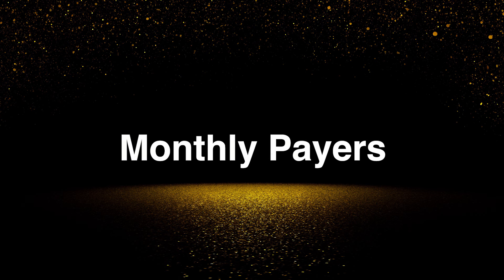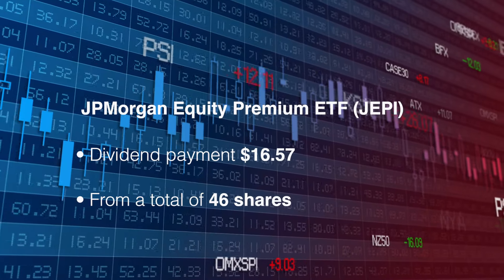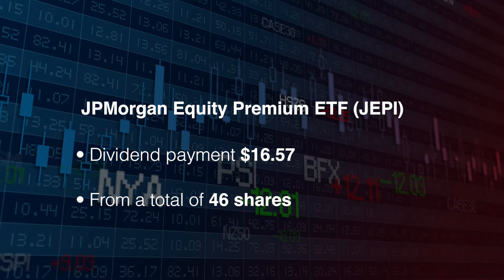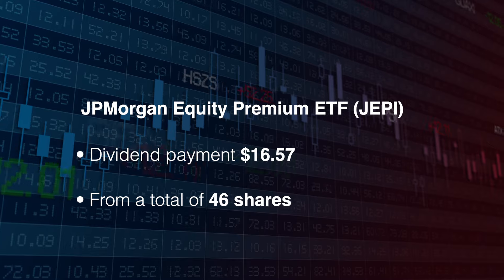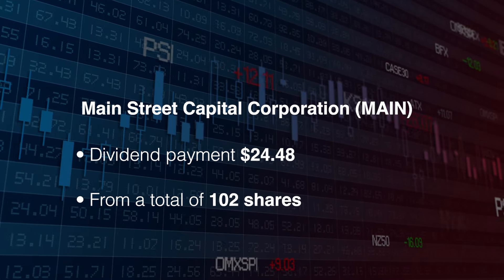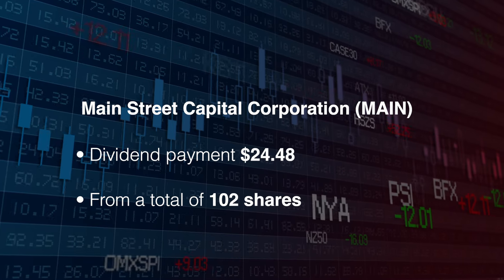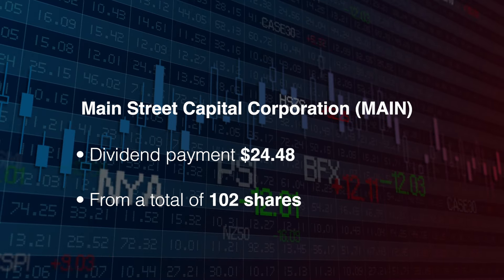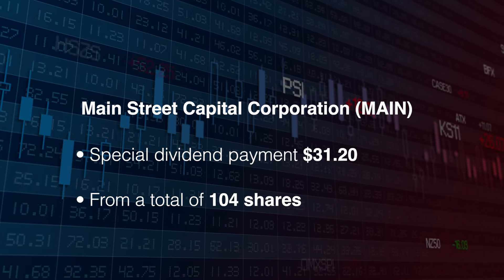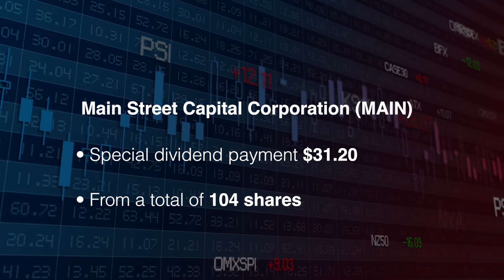Now I'll fly through my monthly payers. First up is the JP Morgan Equity Premium ETF, ticker symbol JEPI. The payment was for $16.57 from 46 shares. Next is Main Street Capital Corporation, ticker symbol MAIN. The payment was for $24.48 from 102 shares, plus a special dividend on top from Main Street again for $31.20 from 104 shares.